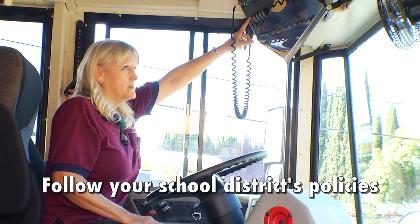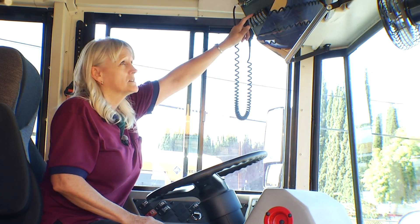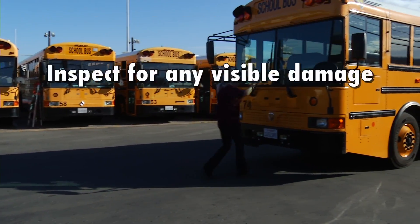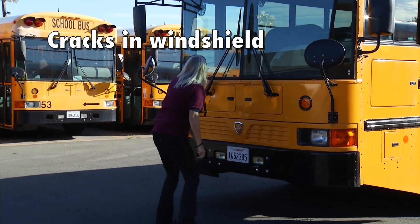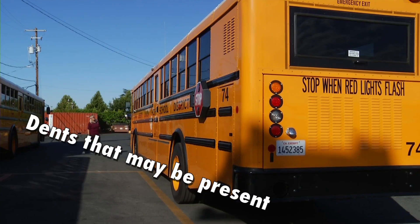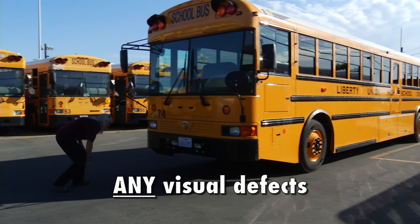The material in this video is meant to supplement, not replace, the procedures and policies of your school district. When the driver first approaches their bus, they should inspect the bus for any visible damage. This may include cracks in the windshield, any dents that may be present on the bus, or any visual defects on the exterior of the bus.